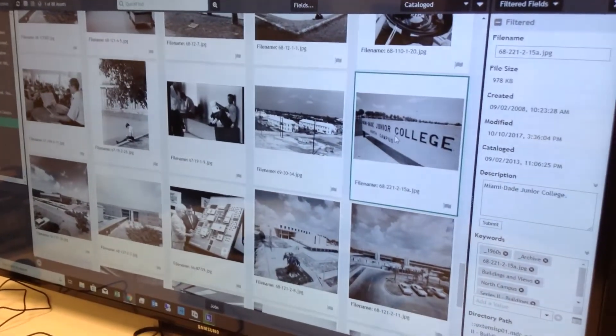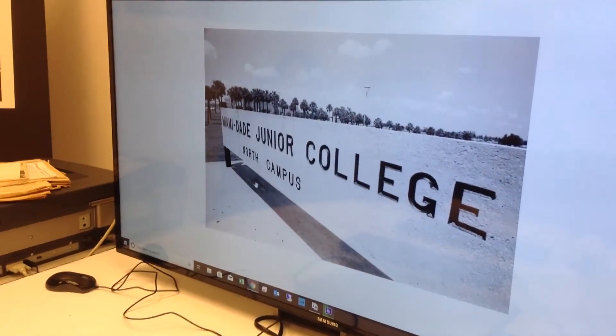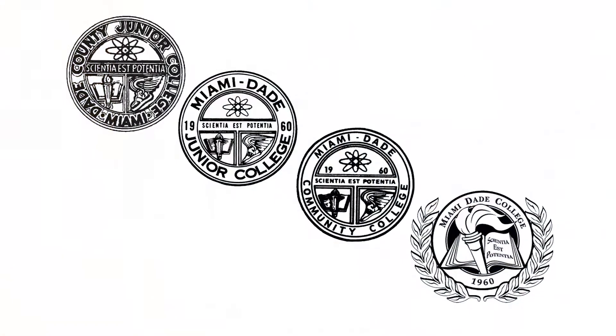There are other things that we keep track of with photographs — for instance, here you see the name of the college, which has changed four different times over history.